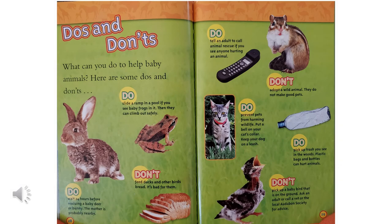Here are some do's and don'ts. What can you do to help baby animals? If you see baby frogs in a pool, slide a ramp into the pool so they can climb out safely. If you see a baby deer or a baby bunny, wait 24 hours before trying to rescue it — the mother is probably nearby. Don't feed ducks and other birds bread; it's bad for them. Do tell an adult to call animal rescue if you see anyone hurting an animal. But don't adopt a wild animal — they do not make good pets. Do prevent pets from harming wildlife: put a bell on your cat's collar and keep your dog on a leash. Do pick up trash you see in the woods — plastic bags and bottles can hurt animals. Don't pick up a baby bird that is on the ground; ask an adult or call a vet or the local Audubon Society for advice.